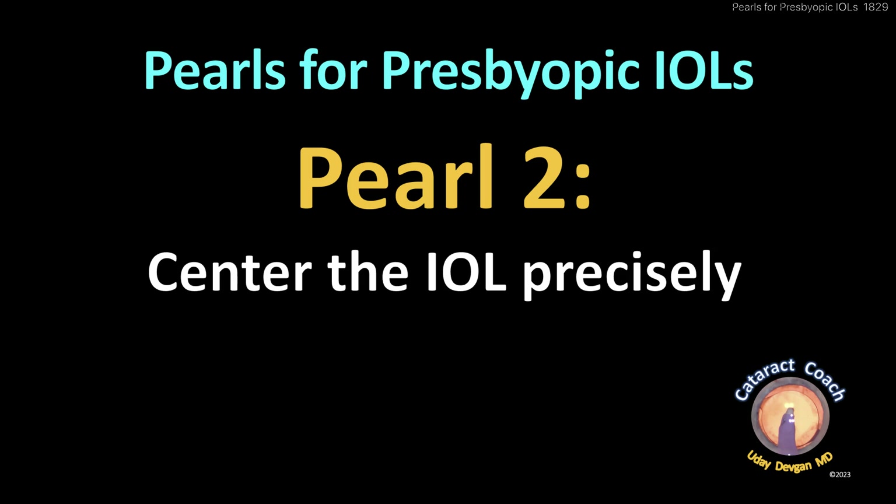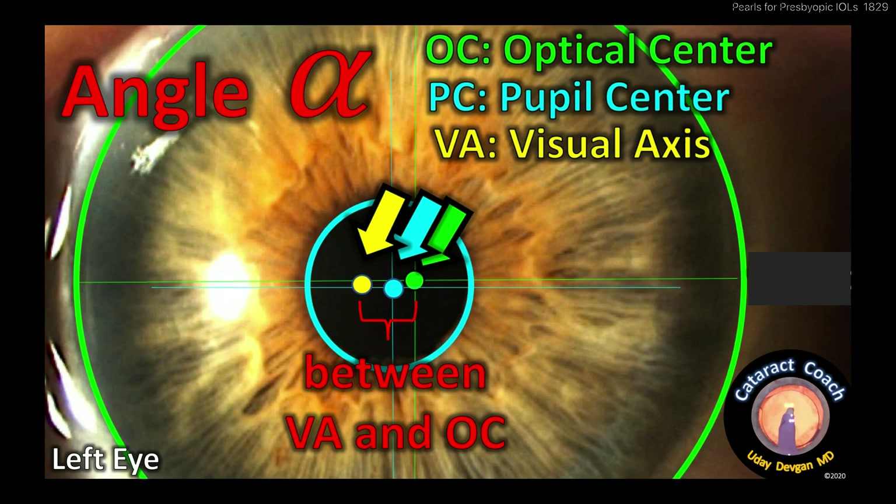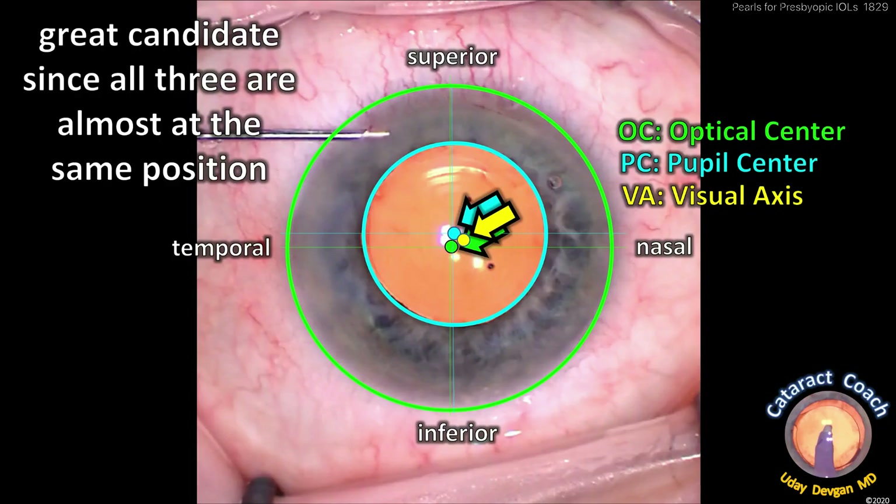Number two: center the eye well, precisely. Are you looking at what is the optical center, the pupil center, the visual axis? There's the angle alpha between the visual axis and the optical center — you have to know what angle alpha is. You also want to look at angle kappa: the distance between the visual axis and the pupil center. Make sure the angle kappa is not too big. All these things can be analyzed ahead of time using automated machines in your clinic. Choose patients with a very small angle alpha and small angle kappa so that when you line up that presbyopic lens and those concentric rings, they're beautifully centered.